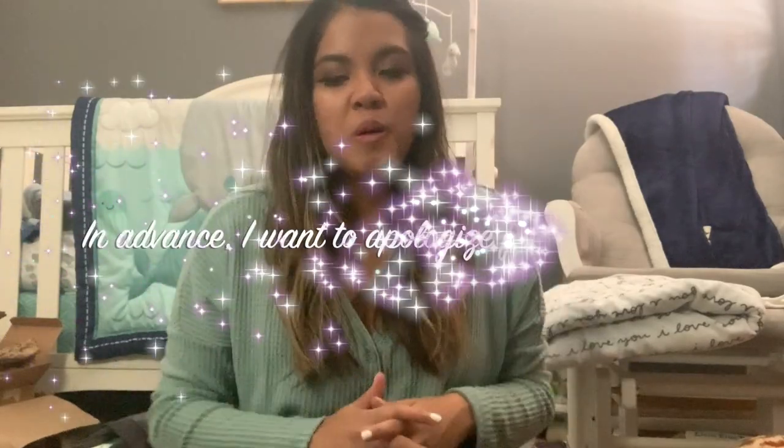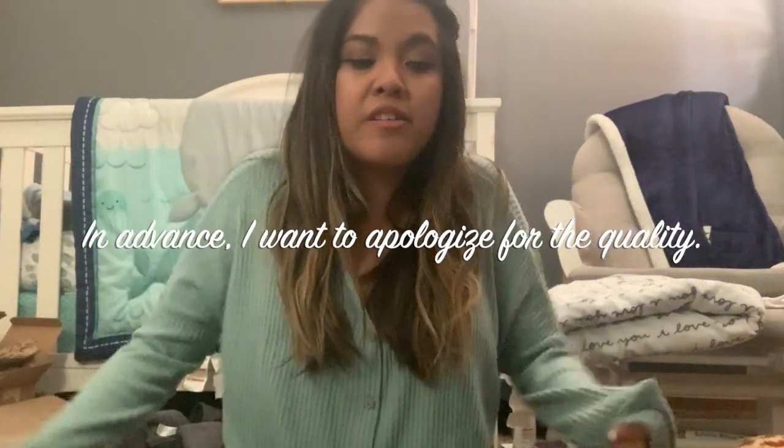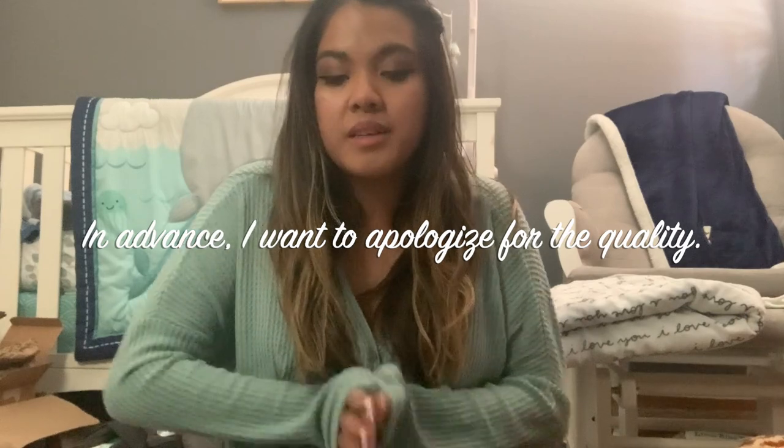Hey guys, so I have another baby boy haul for you guys. It's going to be a baby boy haul on a budget, like my series from the baby boy haul on a budget playlist. I do have things here that are not just thrift stuff — some are from Target and Amazon at full price. So it's kind of both today, but pretty much it's just a baby boy haul in general.